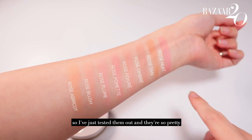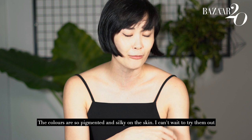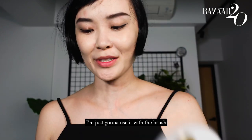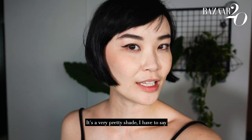I've just tested them out and they're so pretty — the colours are so pigmented and silky on the skin. I can't wait to try them out. So this is Rose Poit Bray; it's a really beautiful warm tone shade. I'm just going to use it with the brush. It's a very pretty shade, I have to say.